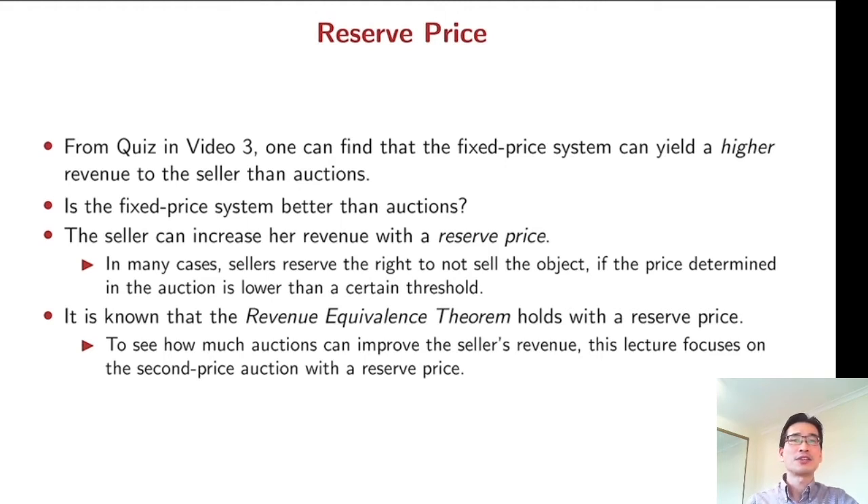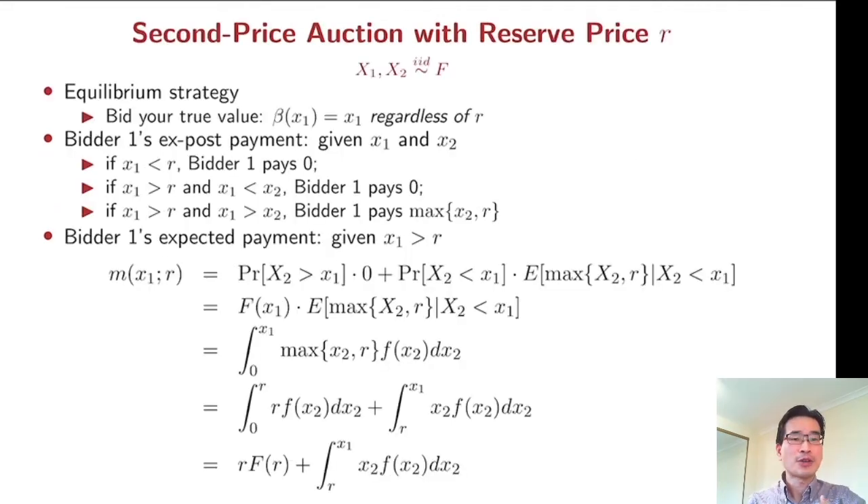Sellers reserve the right to not sell the object if the price determined in the auction is lower than a certain level. Importantly, it is also known that the revenue equivalence theorem holds with a reserve price. That means in order to see how much auctions can improve the seller's revenue, we can just focus on the second price auction with a reserve price.